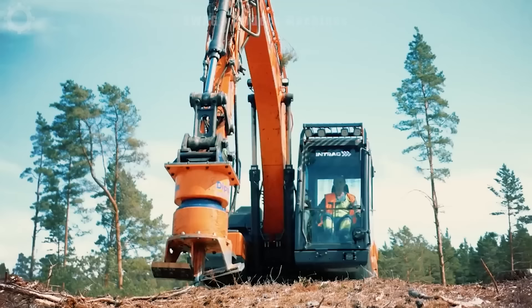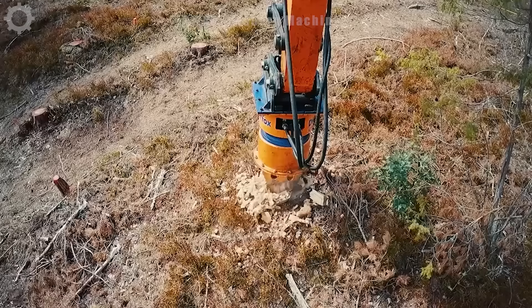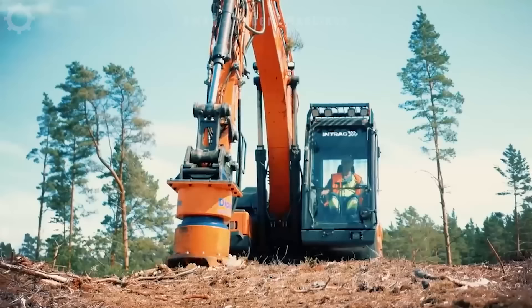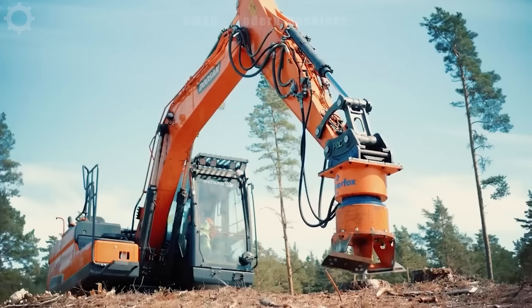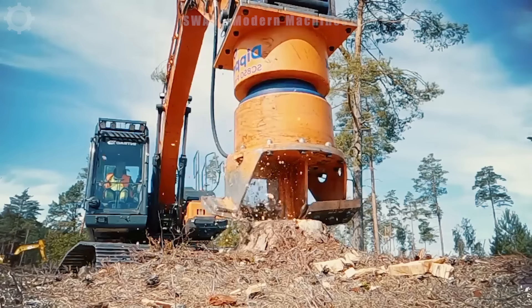This machine looks like a large pencil sharpener ready to crush tree stumps no matter how big. It helps clear stumps after cutting to prepare the land for the next crop. Treating these tree stumps becomes so easy with the DipperFox SC850 Pro.